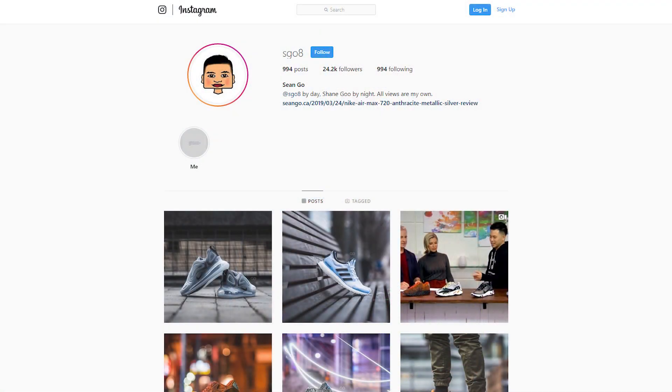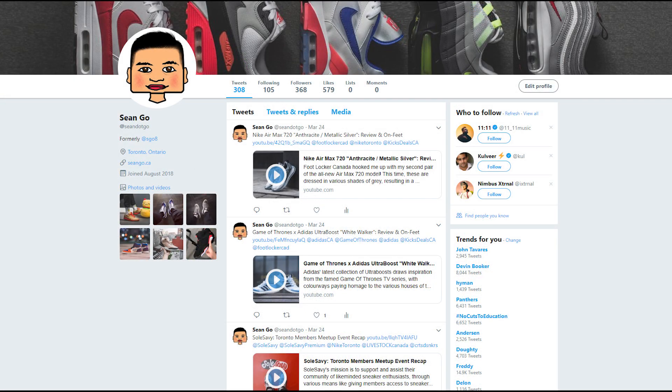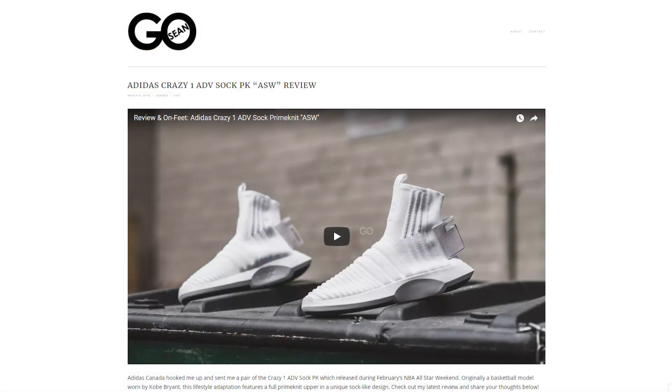If you guys liked this video, be sure to like, comment, and subscribe. Give me a follow on Instagram at sgo8, check out my Twitter at sean.go, and visit my website at seango.ca. Until next time, thank you guys so much for tuning in — hopefully you enjoyed this early look and I'll catch you in the next one.